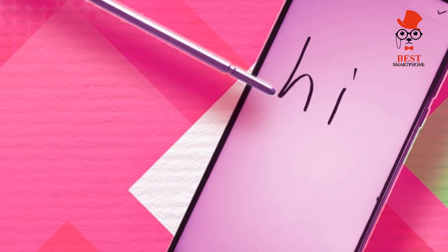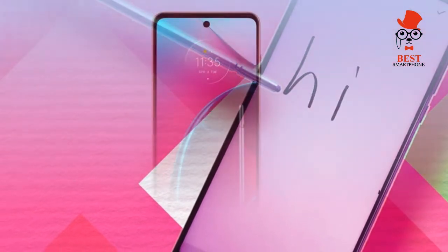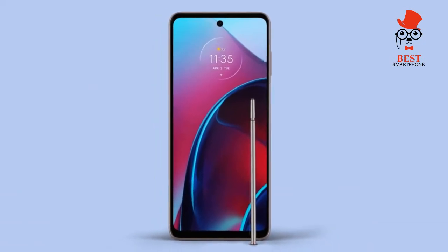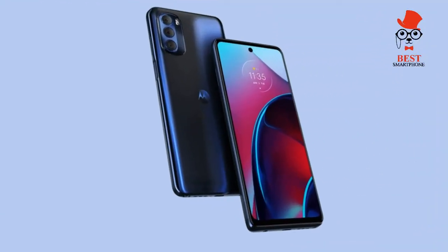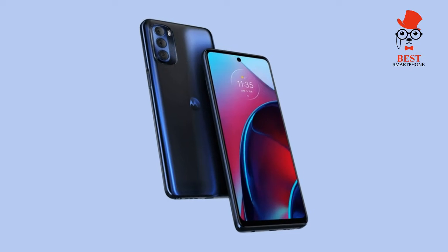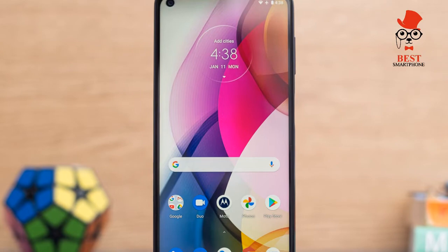Motorola charges $399 for the Moto G Stylus 5G. The retail model comes with 256 gigabytes of storage and 6 gigabytes of RAM. You get sub-6GHz 5G and a new rounded Stylus 2.